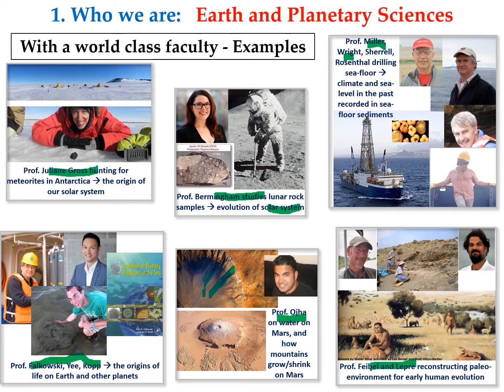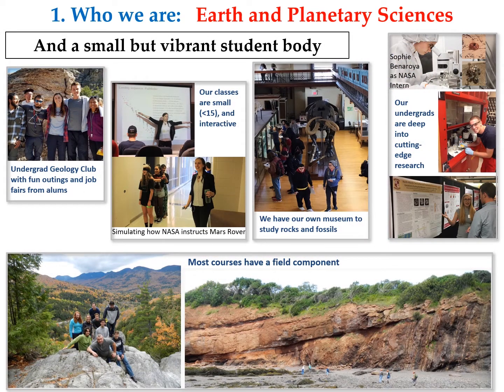Those are just some examples of our faculty's work. We also have a small but vibrant student body. Our undergraduate students have a geology club, and they organize fun trips and outings. They invite alumni to come in to talk about life after graduation — the jobs they do and how they like it. We have very small classrooms, always under 15 students, so we can be interactive and hands-on. Here are students acting out how a rover on Mars receives instructions from Houston on how to move. And we have our own geology museum where we can study rock samples and fossils right on campus.